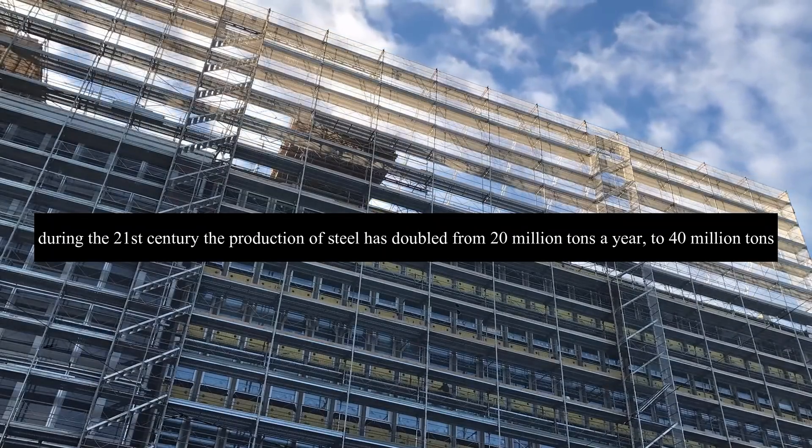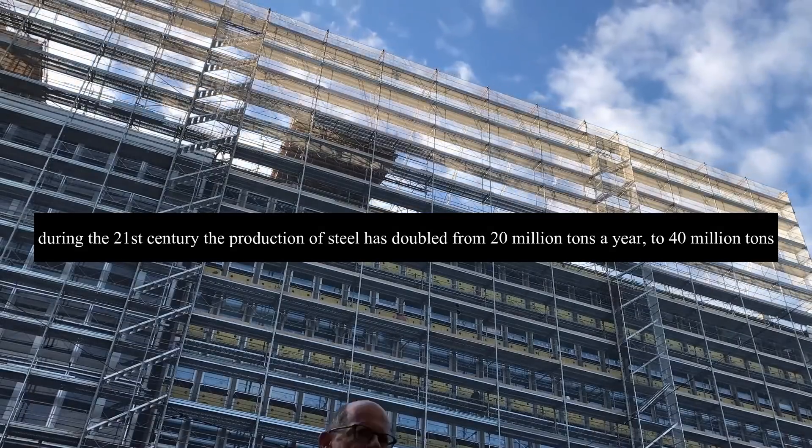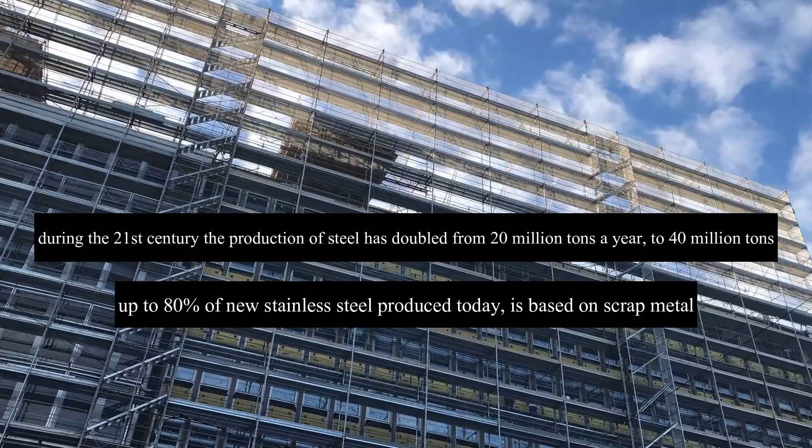Furthermore, during the 21st century the production of steel has doubled from 20 million tons a year to 40 million tons. However, up to 80 percent of stainless steel produced today is based on scrap metal — in other words, recycling — which we will be talking about again in a little while.